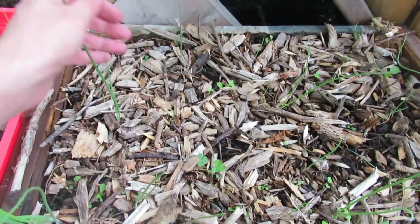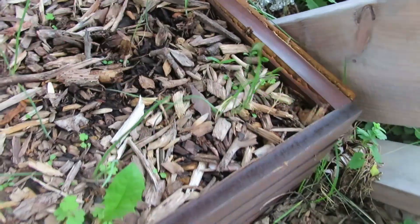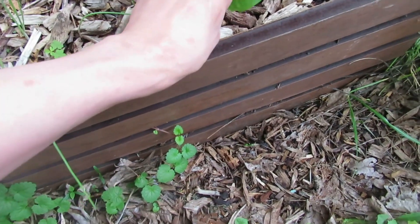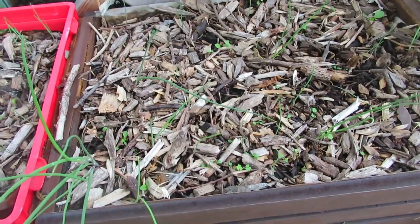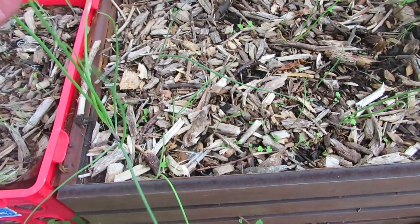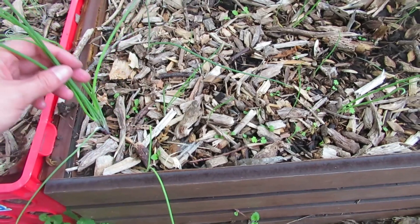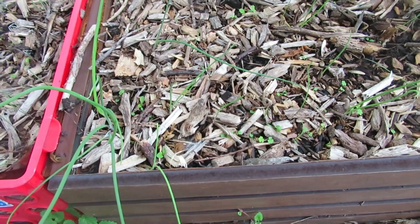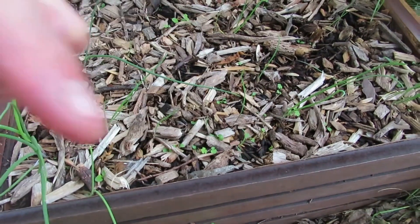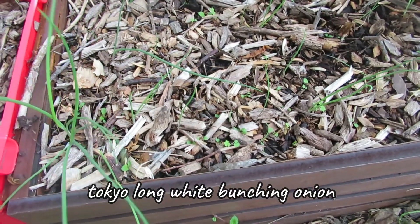Over here I've got some really nice onions coming in — big and beautiful. I'm going to just let these be, see what happens, and harvest the onions I do get. These are the red burgundies and another variety I got from Mi Gardener — I'll have to look it up and have my husband put the name on screen.